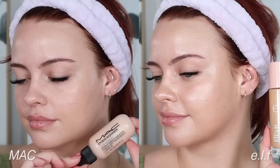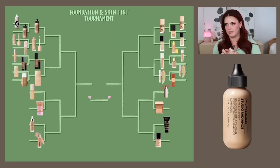Now back to the left side: MAC Studio Radiance Face and Body versus the e.l.f. Halo Glow Liquid Filter. Looking at these purely as foundations and skin tints, I use the MAC one much more often for that purpose, whereas I reach for the e.l.f. more for highlighting or mixing purposes. MAC is winning this section once again.